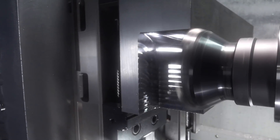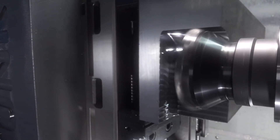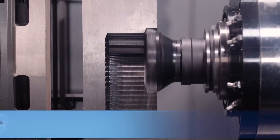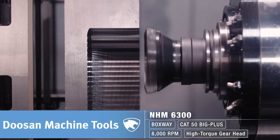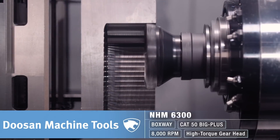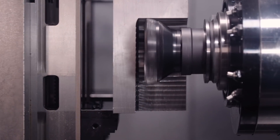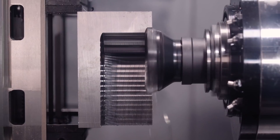Hours and hours and weeks go by, and one part isn't even done yet. There are still multiple operations that need to be done on the first part. Management comes into the shop and asks what's going on — they'd ordered thousands of dollars worth of tooling, got everything needed, and the part still isn't done.